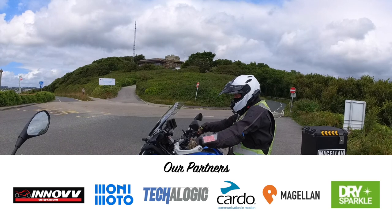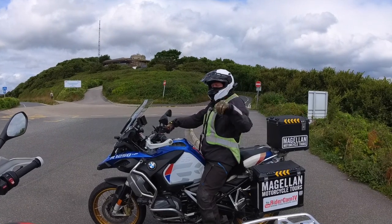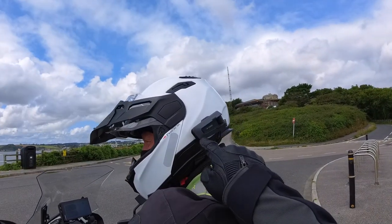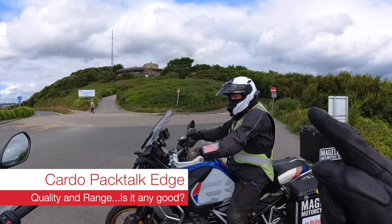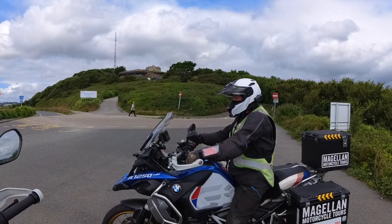Welcome to another Rydercam TV video. In front of us we have Mr. Mark, and more importantly, what he's got by the side of his helmet is this Cardo Edge unit. We've both got them fitted to helmets and we'll show you how we fit them to the Scorpion and the Nex Villiard helmet when we stop.